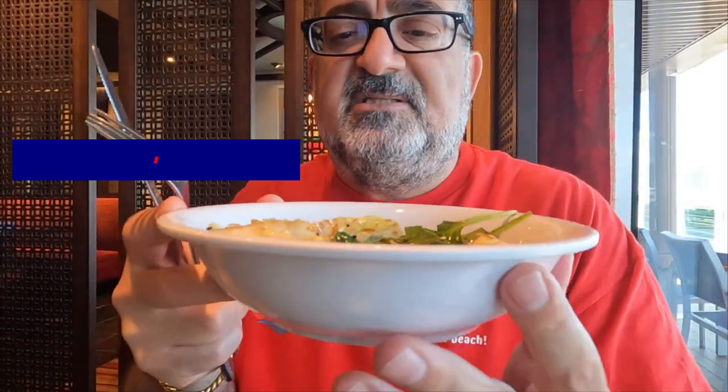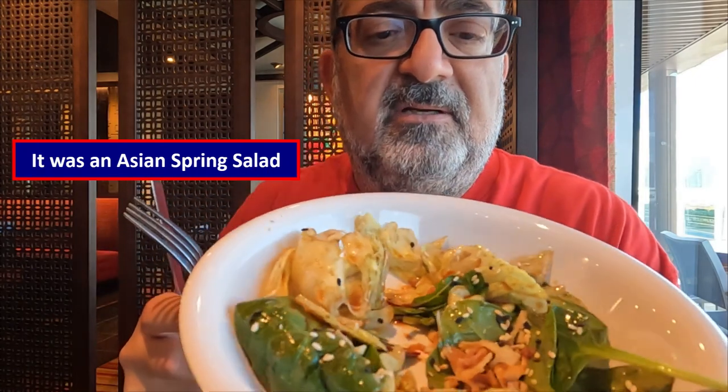I decided to add on the salad — I didn't mark it on my sheet — and the wontons just so you could see what they look like. Here's the salad; I think it was a Thai salad and it really looks good. I also grabbed the wontons just to show you and give them a try.